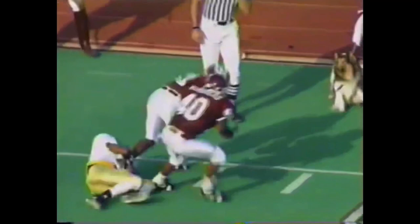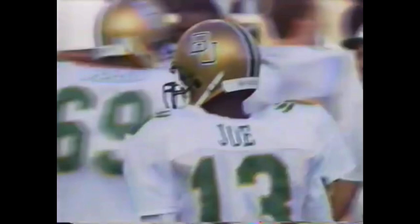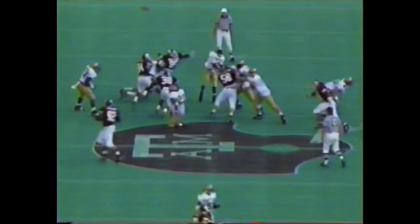Back to the action — picked off by Aaron Glenn! Aaron Glenn intercepts JJ Jo, who is going up top on the first play after the punt. Glenn with his fourth interception of the season.